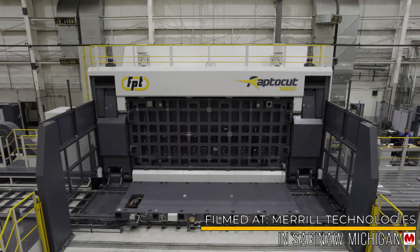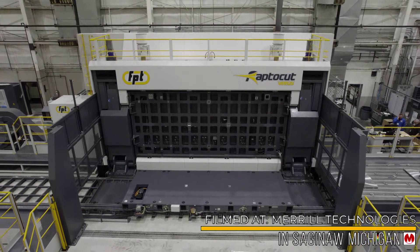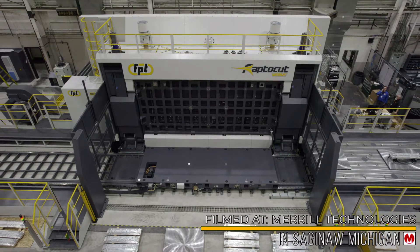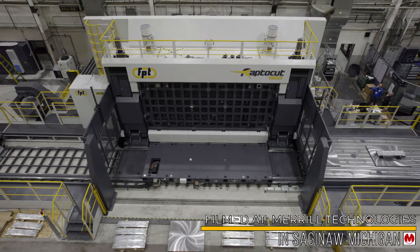To cater to the growing needs of U.S. industries from capabilities and service, FPT has partnered with Fadal Precision Technologies to bring and train American engineers to support our Italian team to deliver best-in-class customer support experience to our North American customer base.